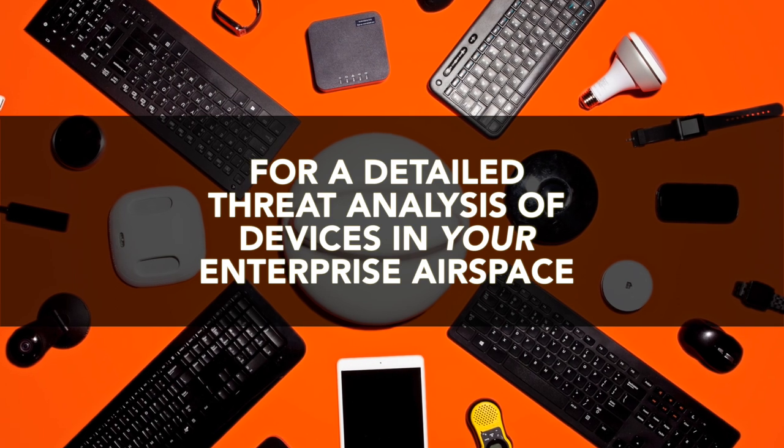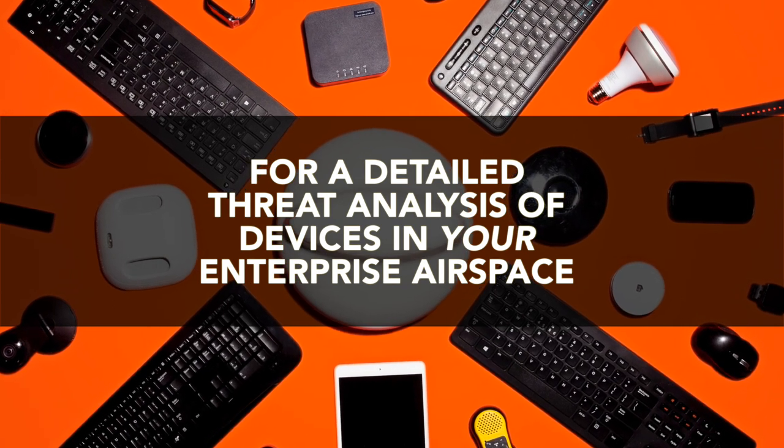To learn more about how you might identify a device such as this one, please visit us online at Bastille.net. With Bastille, you'll be surprised with what you find.